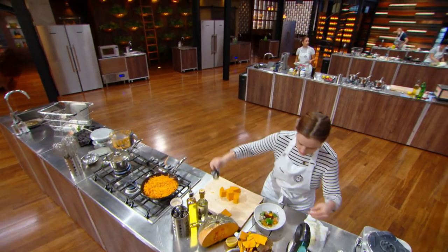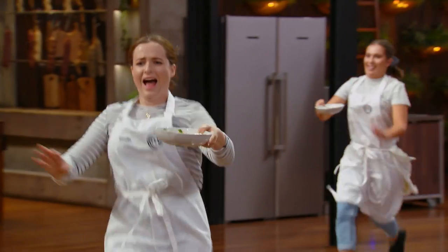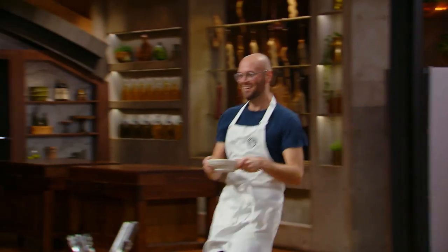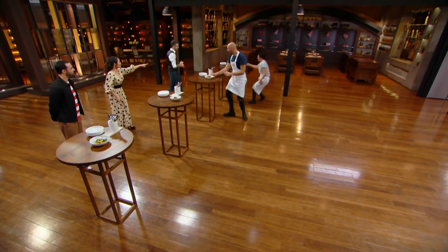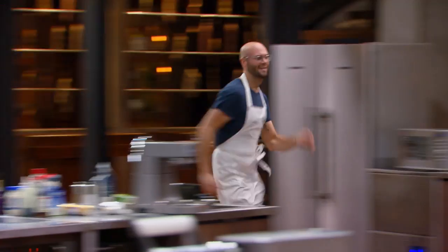First course countdown: 10, 9, 8, 7, 6, 5, 4, 3, 2, 1. Got it on the table. Let's go. Next dishes, guys.